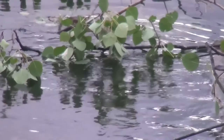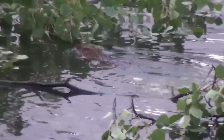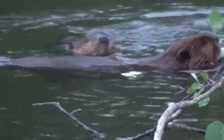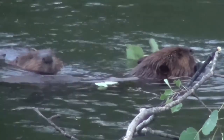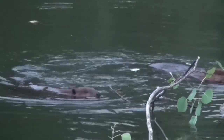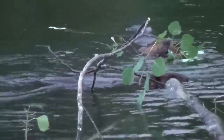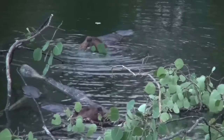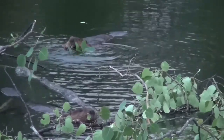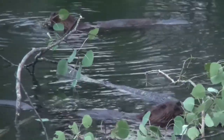Beavers are often called ecosystem engineers because they have a unique ability to change a landscape and create a habitat suitable for them. Beavers might make their homes in natural habitats like ponds, marshes, rivers, and wetlands, or man-made ones like irrigation ditches and wells. Once they select a habitat to settle in, beavers will construct intricate dams, lodges, and canals to transform the territory into their ideal ecosystem.